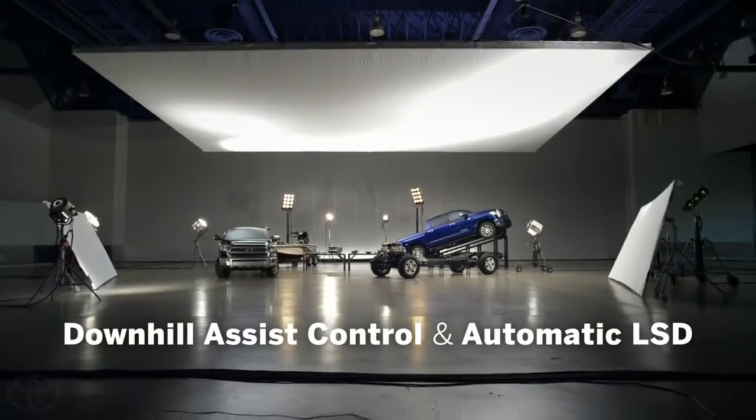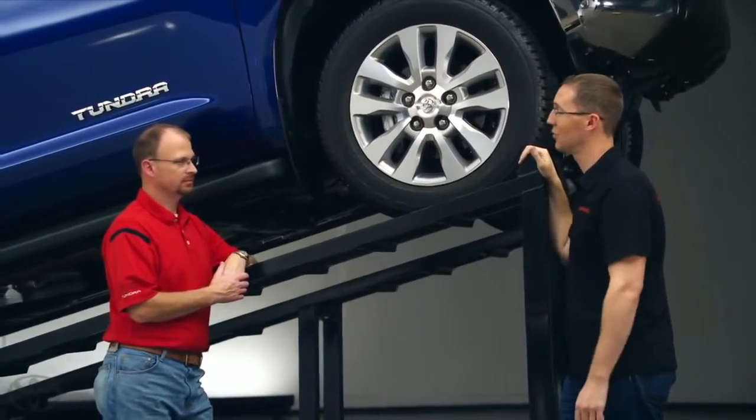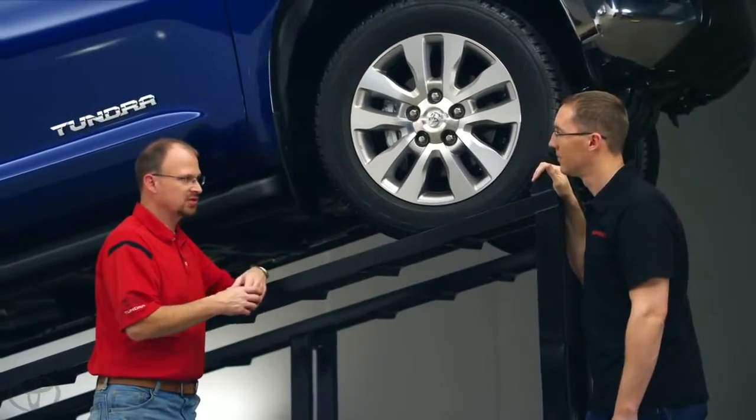One forum member was asking: does the truck have a locker? And someone else asked: does it have downhill assist control? As we looked at things we could do to improve our truck, we investigated whether we should offer a locker, and we also looked at downhill assist. We just didn't see a lot of customer demand for these features. Now, in our Tacoma model we do offer both of those features, and we do have a lot of requests for that. The off-road demographics of that vehicle are much different than this full-size Tundra.